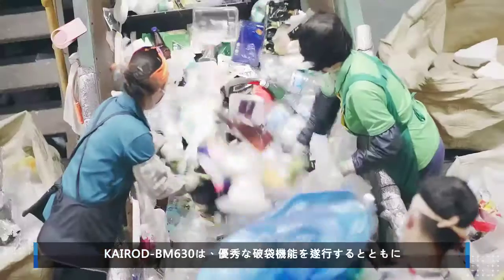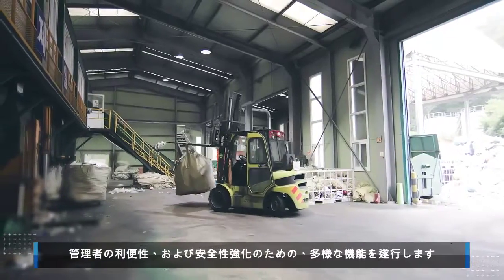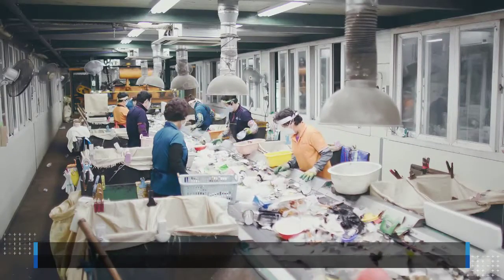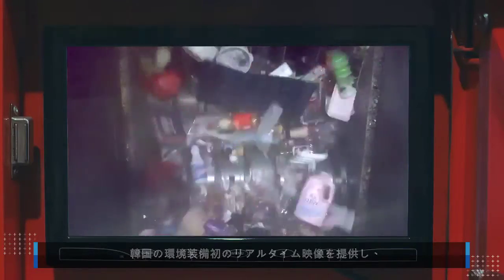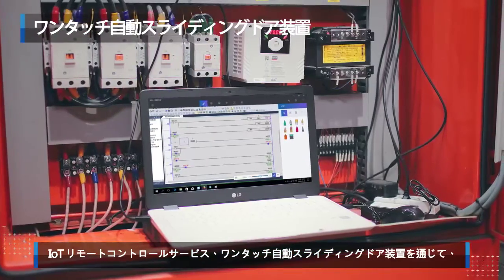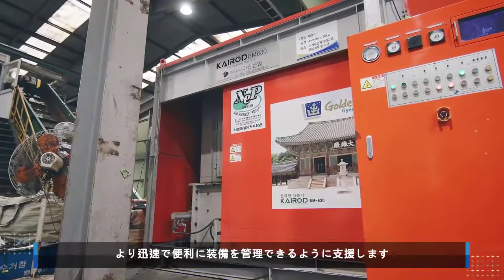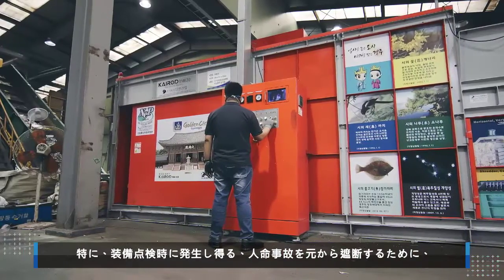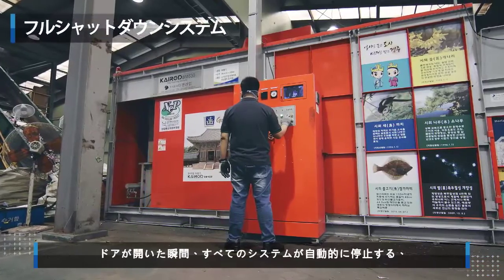In addition to outstanding bag opening performance, the Kyrod BM630 also provides various convenience and safety features for the operator. It is the first piece of environmental equipment in Korea to provide real-time video monitoring, IoT remote control service, and a one-touch auto-sliding door to allow quicker and easier maintenance. The full shutdown system automatically stops all processes when the door is open, to prevent potential accidents.